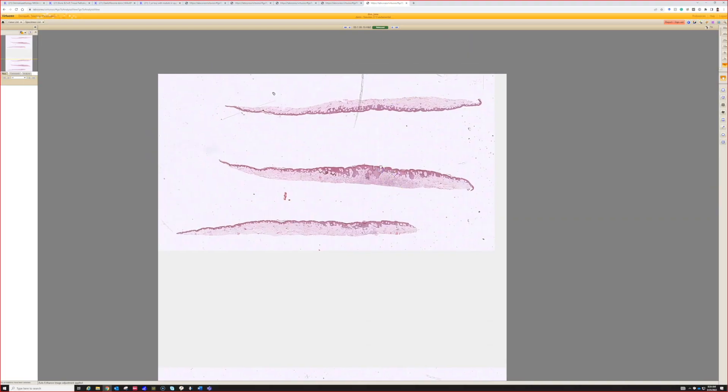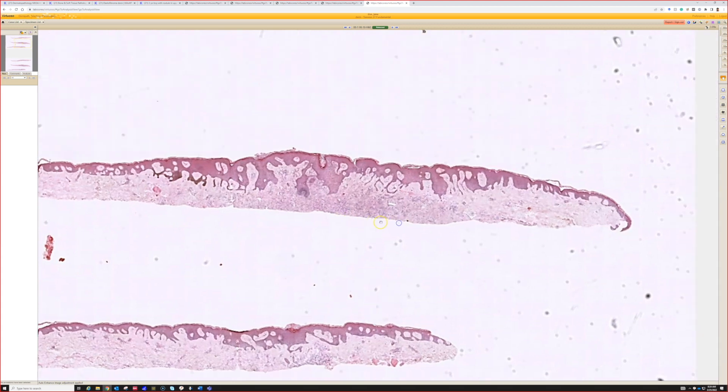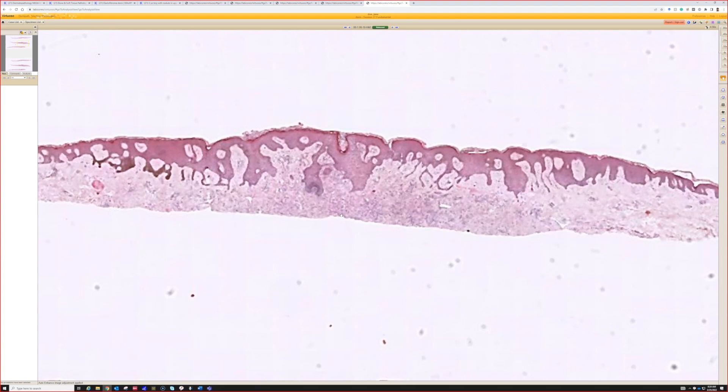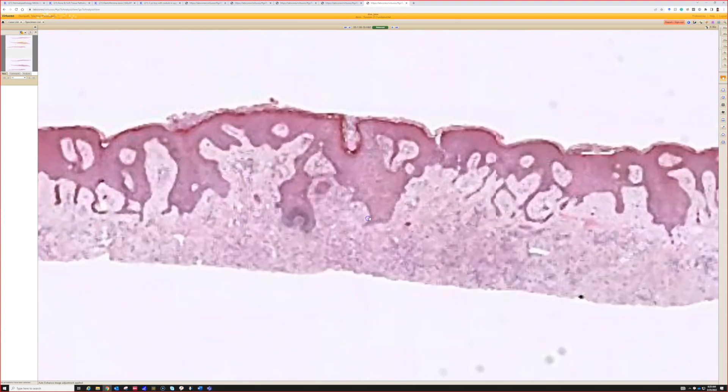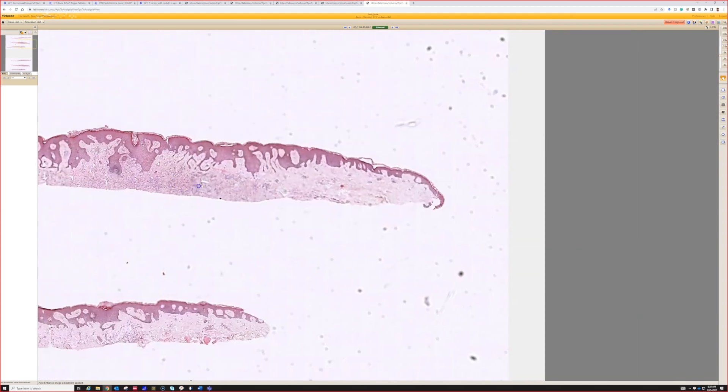Case 10. Right off the bat, we see some epidermal hyperplasia in this localized area, and that's appropriate.